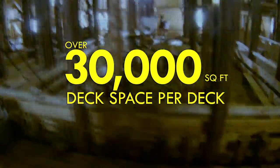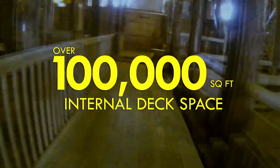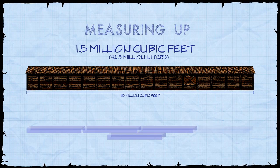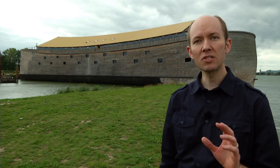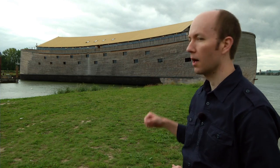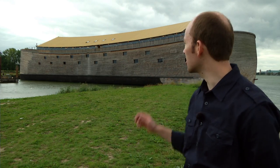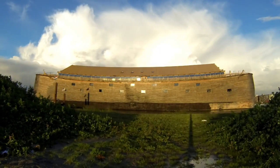Each deck has over 30,000 square feet, which means that the Ark has a total of over 100,000 square feet. Its volume is equivalent to 1.5 million cubic feet, or approximately 17 Olympic-sized swimming pools. Now while some of the specific construction details of this modern replica may be different from the actual Ark that Noah built, what this modern-day representation does provide is an astounding perspective of the actual dimensions and scale of Noah's Ark.